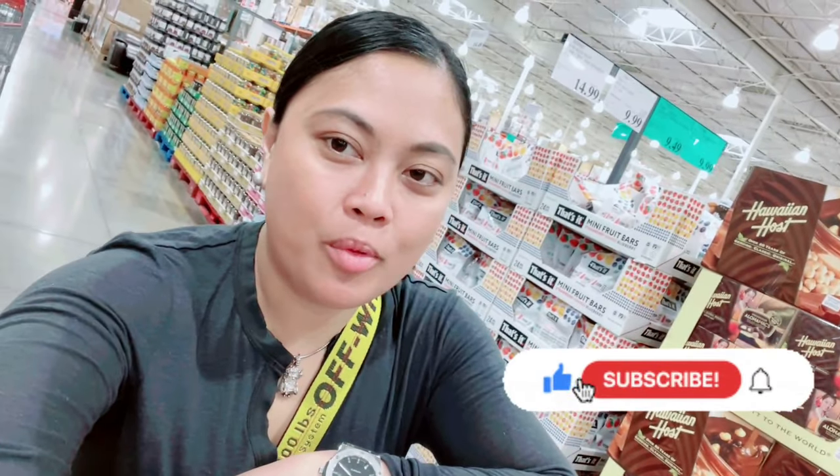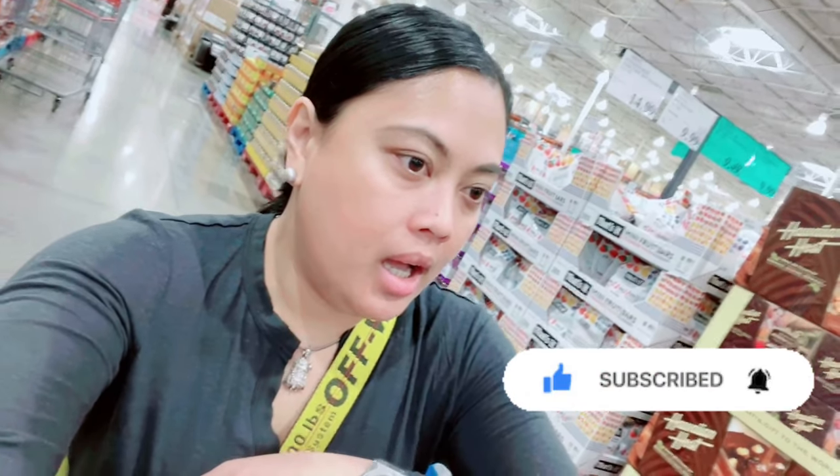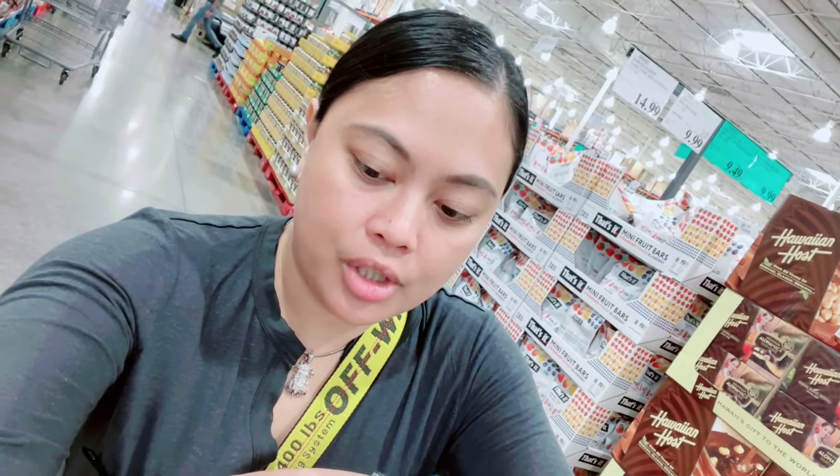Hi, it's Danny again here and welcome back to my channel. So this morning I would like to bring y'all with me shopping in Costco. Me and my husband, we always come to Costco to shop for essentials like paper towels, toilet papers, vitamins, and other stuff. And every time we come here we always overdo it because there's so many things to see and to buy here. So let's go shop!